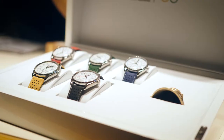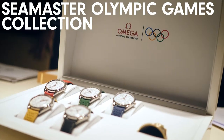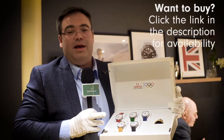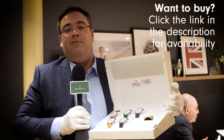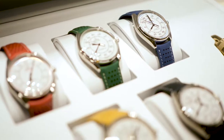I also couldn't help but show you this set of five watches created for Omega's partnership with the Olympics for many, many years now. It comes inclusive with a bell that's been used at the Olympics as well, and marks all of the Olympic Games up until 2028.